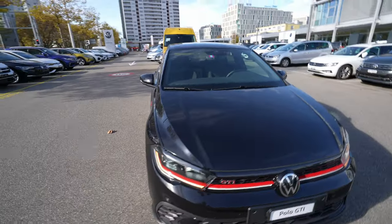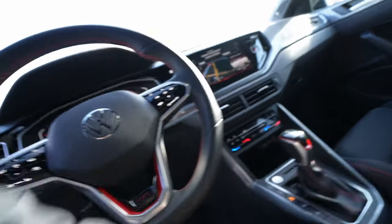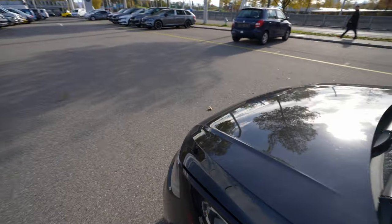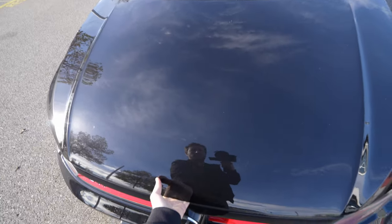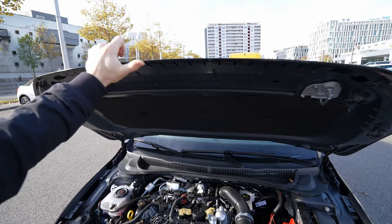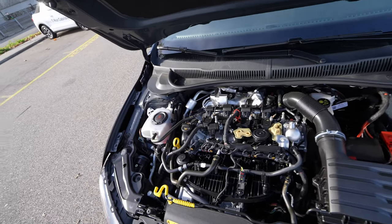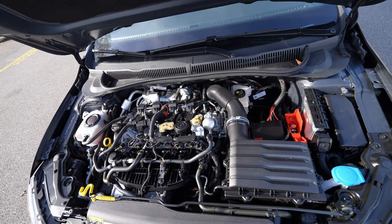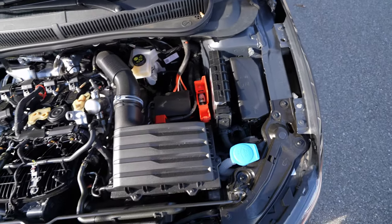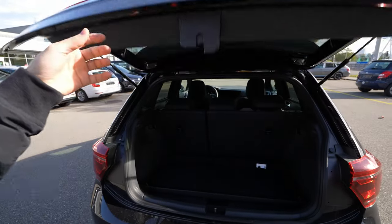Now let's look at the engine bay. It's simple to open the hood — the release is right in the middle. The hood is quite heavy; if it were aluminium they'd save some weight and make the car even faster. Inside we have the 2.0-liter petrol four-cylinder engine producing 207 horsepower, an air filter, a 12-volt battery, and coolant. The engine bay layout is quite nice and tidy.